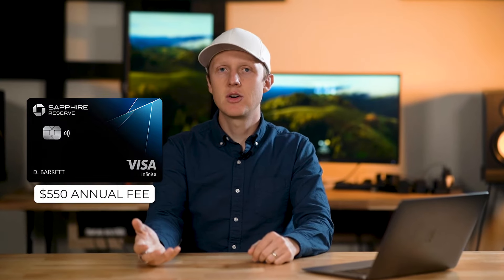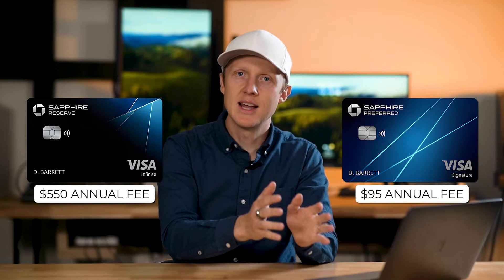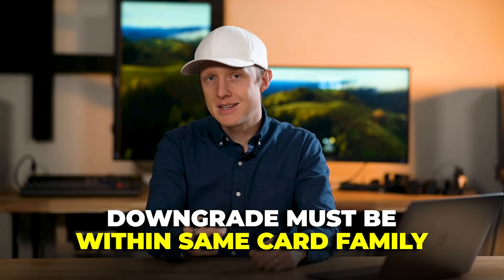For example, if you have the Sapphire Reserve with a $550 annual fee, instead of cancelling, you could downgrade to the Sapphire Preferred for just a $95 annual fee, or even to a no annual fee card like the Freedom Flex. Doing this preserves the age and credit history of that card. You cannot downgrade cards across different families — for instance, you can't move a hotel card like the IHG Premier to the Freedom Flex — but you could downgrade the IHG Premier to the no annual fee IHG Traveler instead.